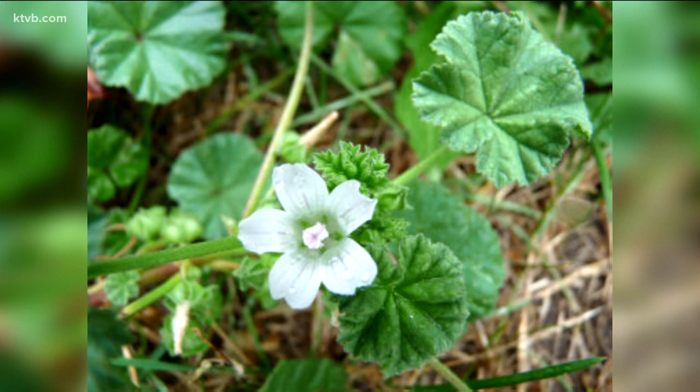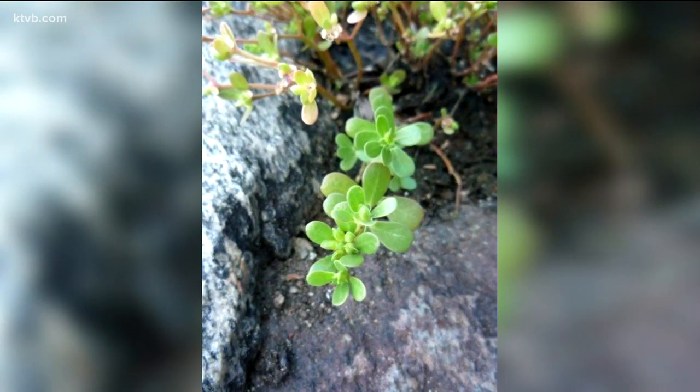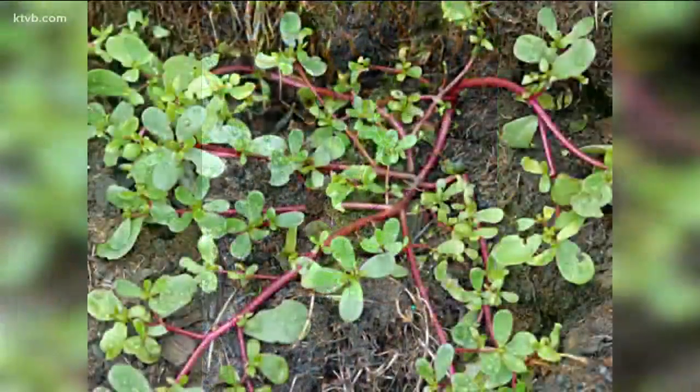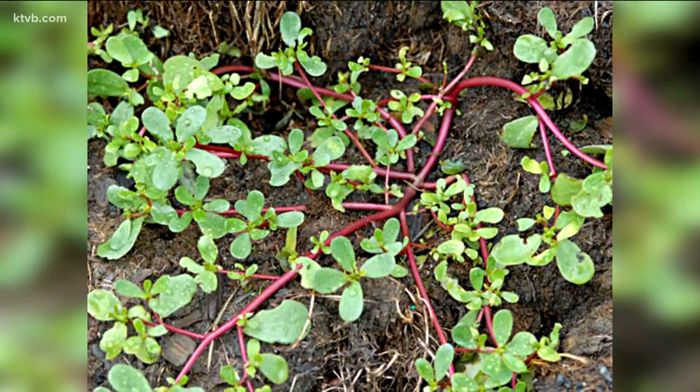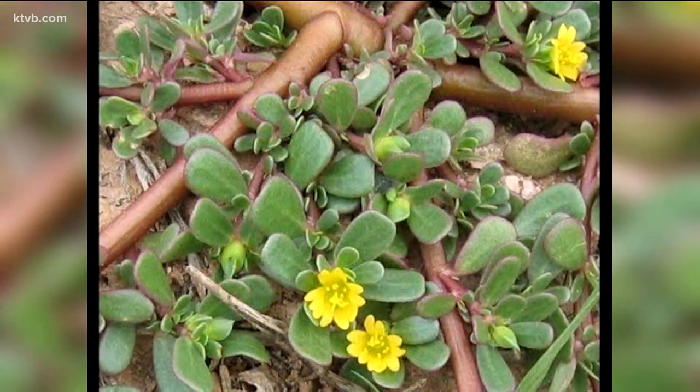Dried mallow leaves can be used for tea. You can easily find purslane growing along the edge of the garden or the flower bed, and even along the sidewalk or driveway. Purslane leaves are plump and succulent, and the plant can be eaten as a cooked vegetable or in soups and stews, or raw in salads. The leaves are high in omega-3 fatty acids as well as many vitamins and minerals that strengthen the immune system.